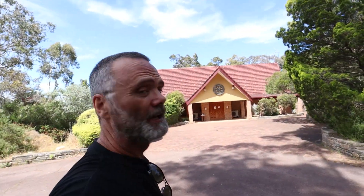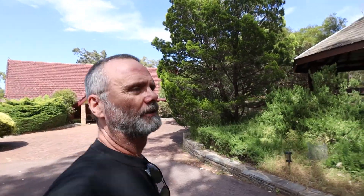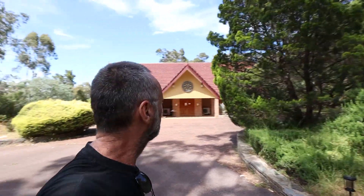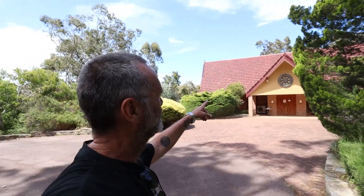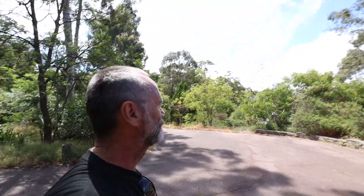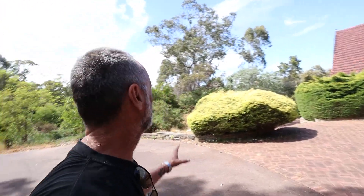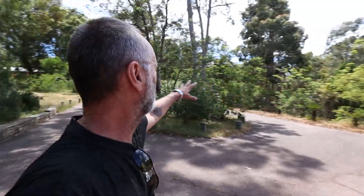We've got a very big Buddhist community in Western Australia. I've got quite a few friends from Asia — yay Charlie, this one's for you. This is probably the most well-known monastery in Perth, just on the outskirts of Serpentine. Beautiful. There's a whole area here. I'd like to put the drone up and show you properly, but there's a prison farm not far from here, so I don't want to get myself in trouble. This is the local Buddhist monastery.